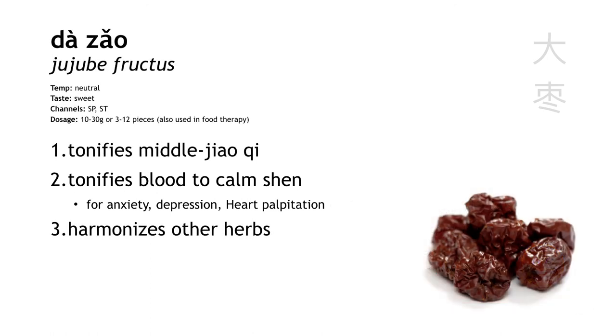We can also say that da zao harmonizes the other herbs, and it's useful in formulas when dealing with herbs that are incompatible with gan cao — since gan cao is off the table, we can use da zao instead to harmonize. For da zao's dosage, we usually don't specify a weight; we just say use three to twelve dates.